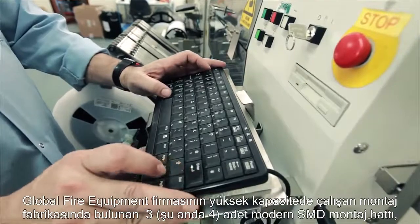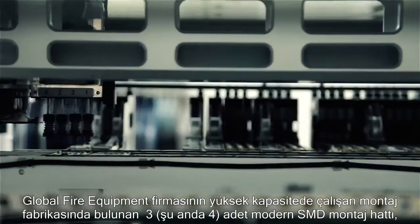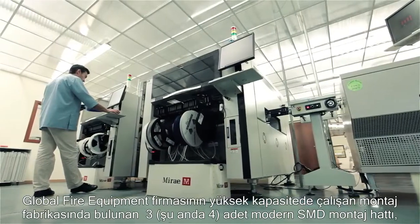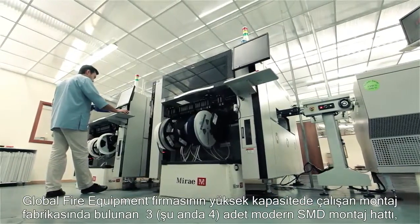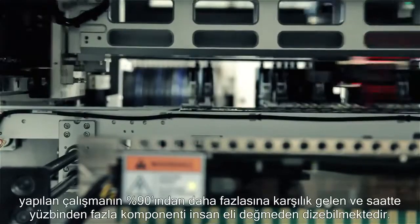Inside Global Fire Equipment's highly automated assembly plant, three modern SMD assembly lines, capable of placing more than 100,000 components per hour, do more than 90% of the work without human intervention.